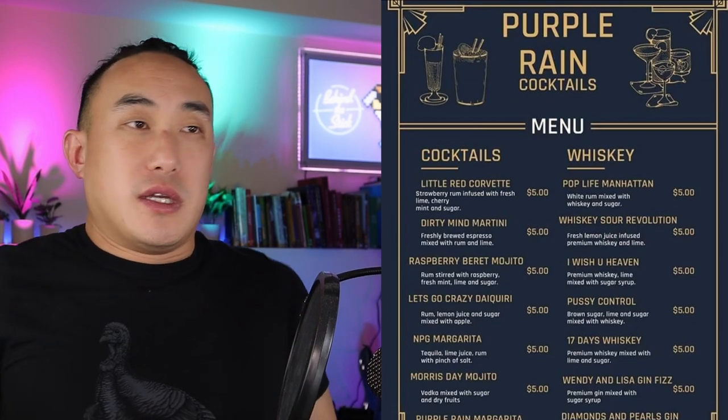What's up guys, this is Alan again back with another video, and today we're going to do another menu breakdown. I haven't done these in a while but I stumbled across this menu from one of my friends. I actually don't know where this is from, but this might be one of the worst menus I've seen. Let's get to the point and take a look — okay, so here it is: Purple Rain cocktails.